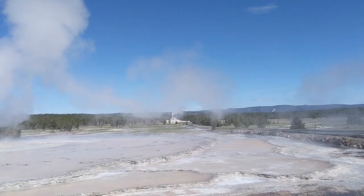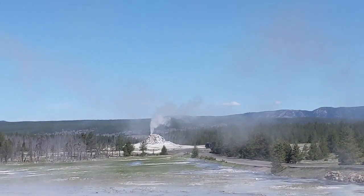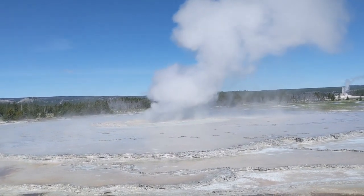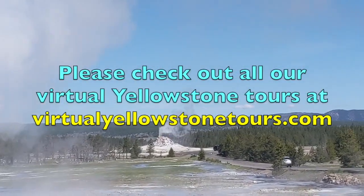And guess what — if we look through all the steam, we'll see what is erupting at the moment. Here's White Dome erupting, and here's Great Fountain erupting, basically almost at the same time.